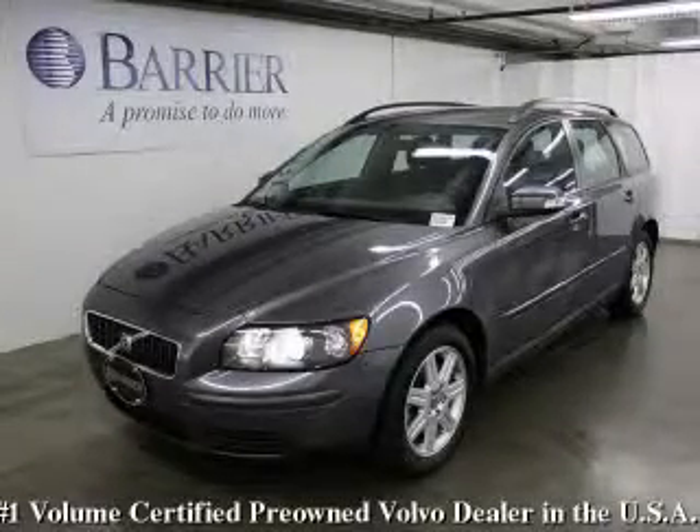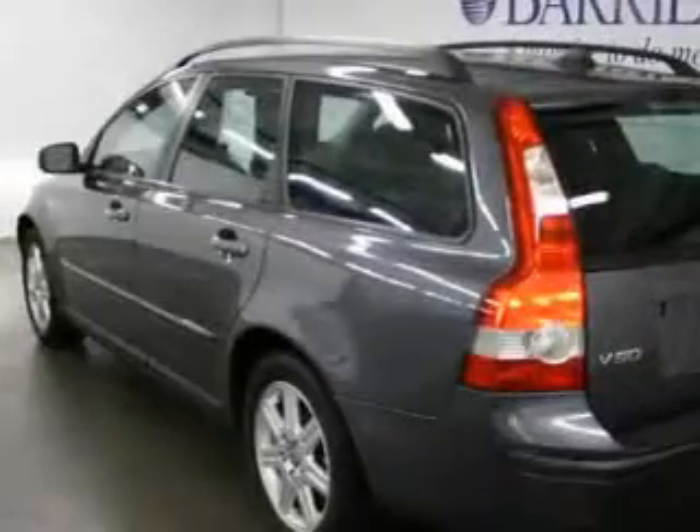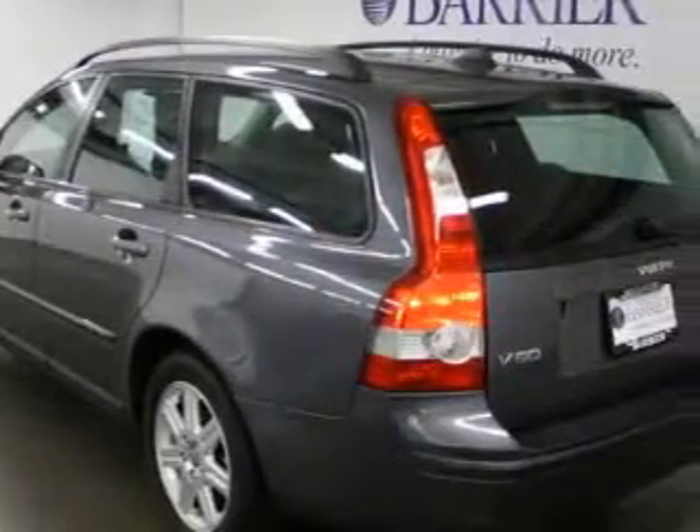This is a certified Brion 2007 Volvo V50. It has a 2.4-liter five-cylinder engine and an automatic transmission.